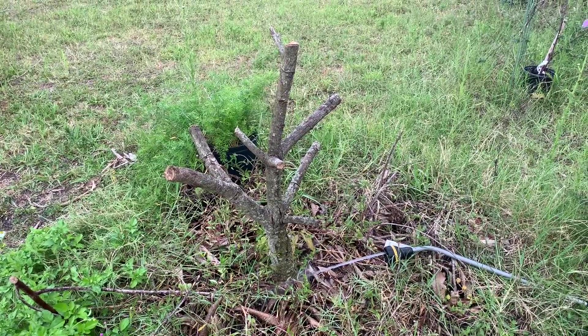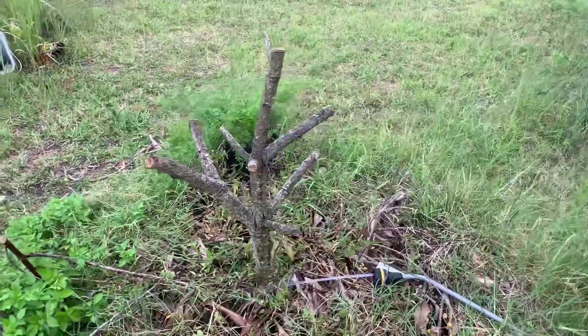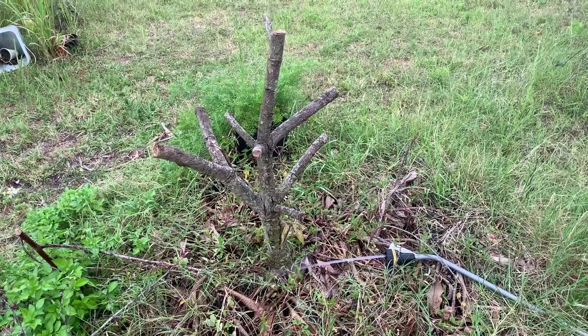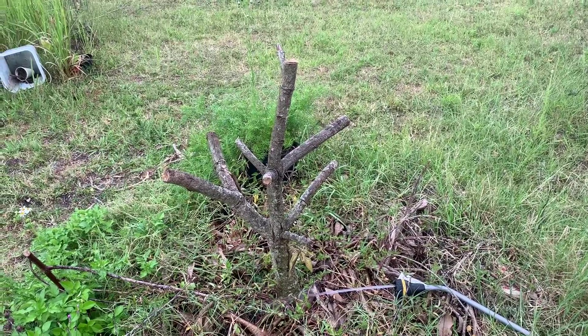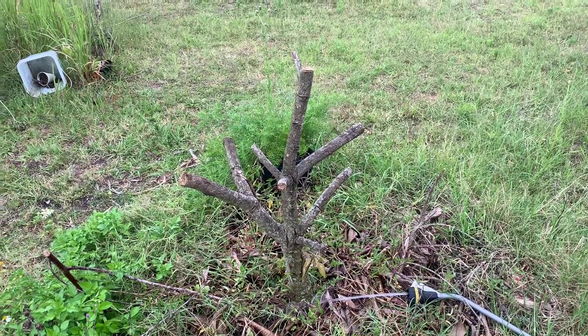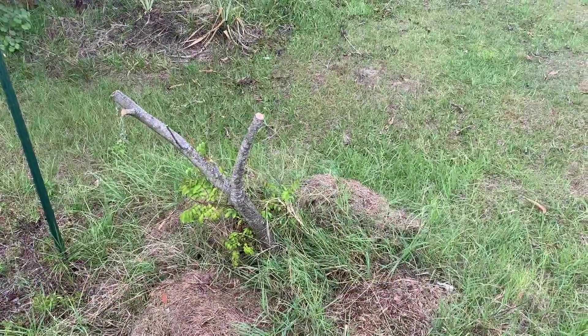This is pretty much how all my other mangoes look — they've died back to the rootstock. The only one that survived was the larger coconut cream. Anyway, thanks for watching, stay positive, keep a PMA — positive mental attitude. See ya.